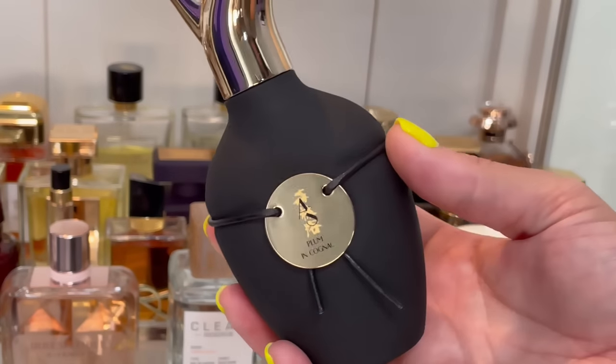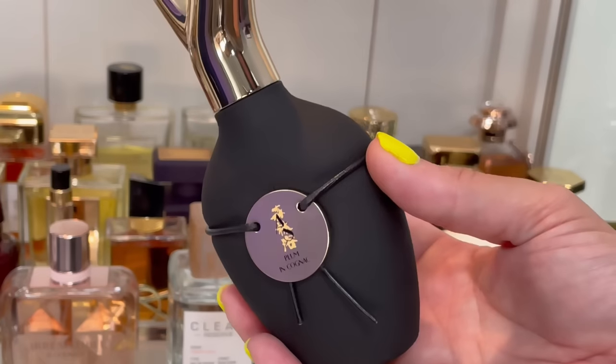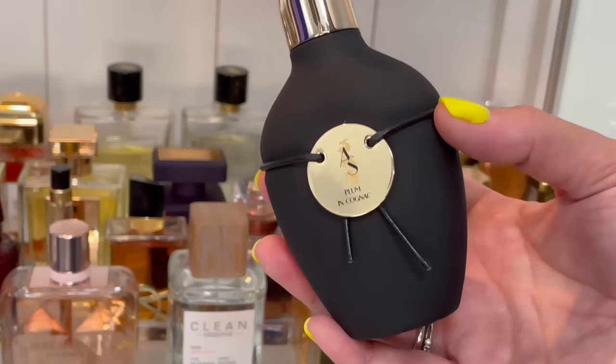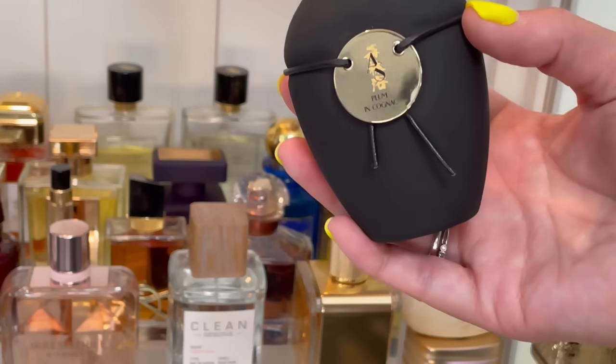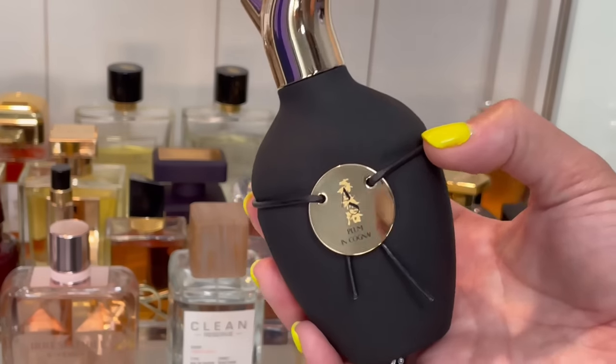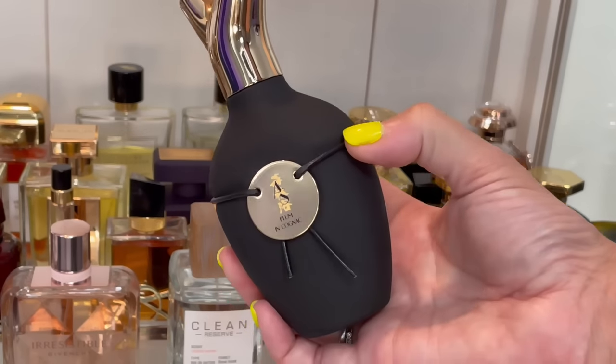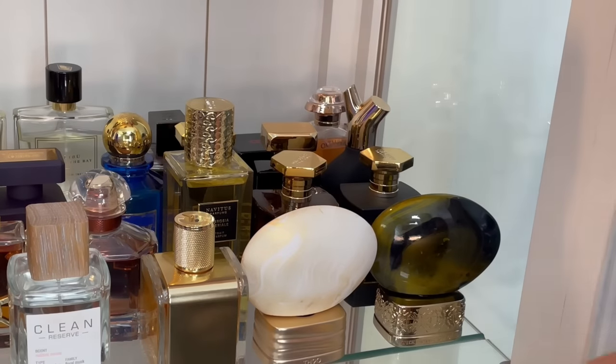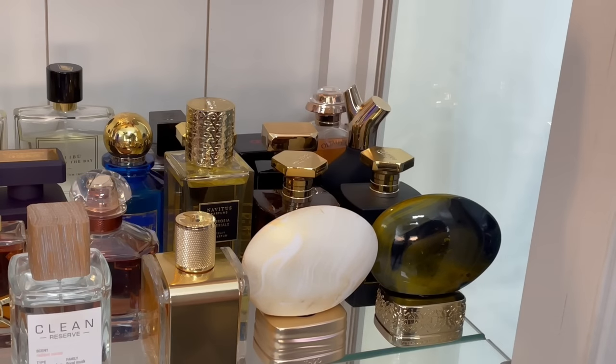This is my one and only Sens & Wood. I had a decant of this and tested it first — this is plum and cognac and it is delicious. I freaking love this. It has the best boozy cinnamon plum. I love it and cannot wait until fall and winter to rock this because it smells so good. It is addicting.